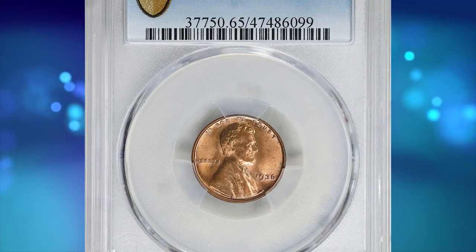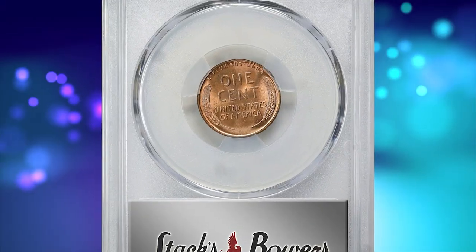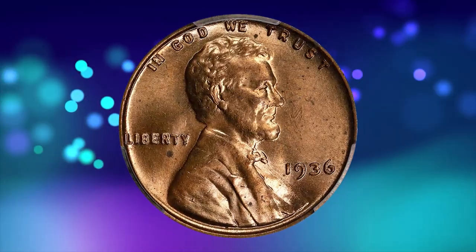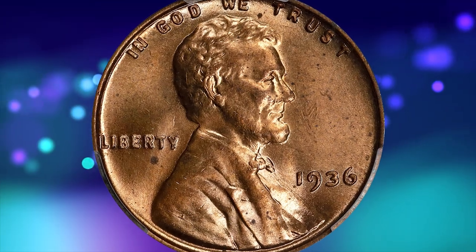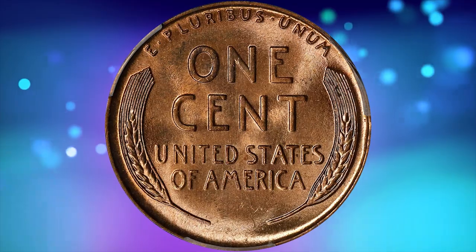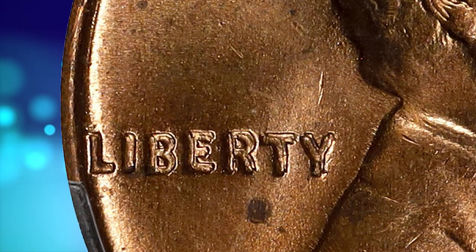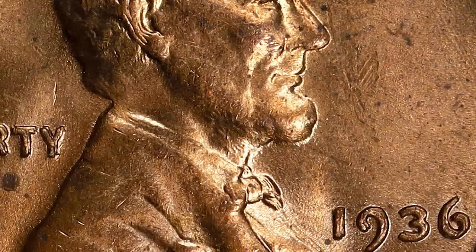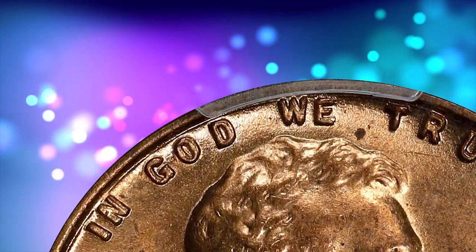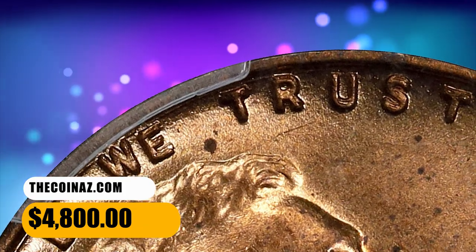Number 9 is a 1936 Lincoln cent with double obverse, graded in mint state 65 red by PCGS. This illustrious deep mint red example has bold golden-red surfaces; the strike is sharp and, as expected of the assigned grade, there are no serious blemishes. Doubling is plain at the date, Liberty, and all peripheral legends — one of the boldest of all doubled die varieties in numismatics, not far off from the famous 1955 doubled die. It was sold for $4,800.